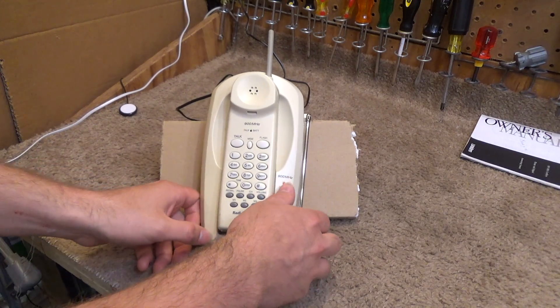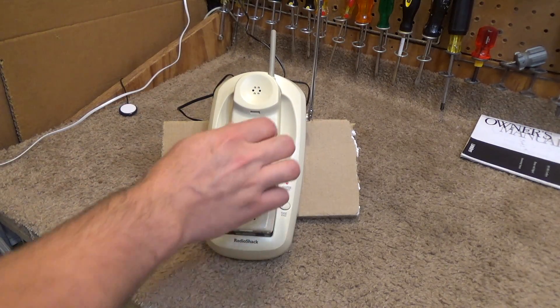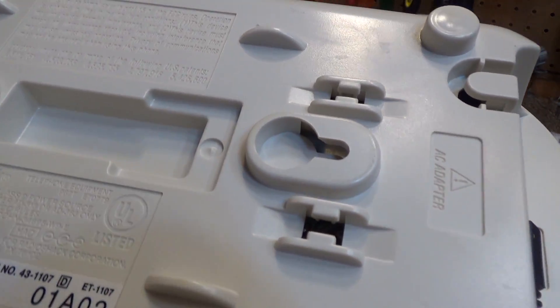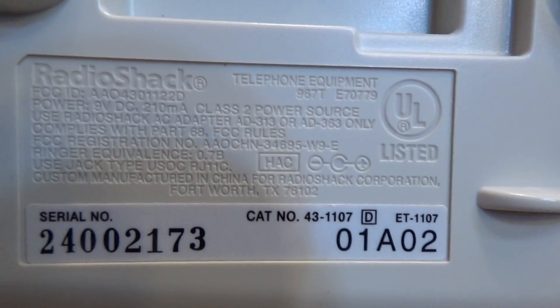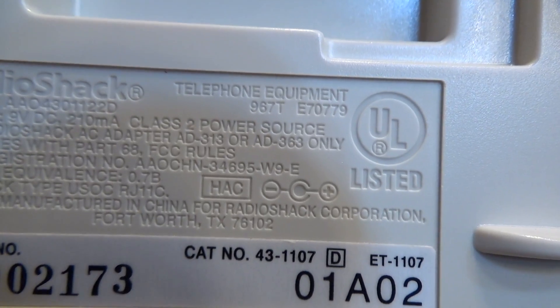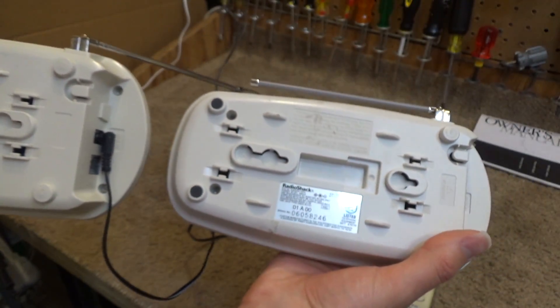I thought this one was completely identical to the other one because it shares the same category number — it's number 43-1107 — but this one says D as in dog and it's made in China, whereas the other one said A and it's made in the Philippines. So it's a completely different phone even though it's the same model.